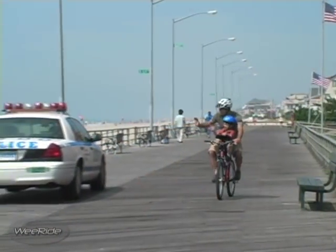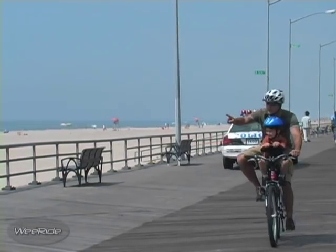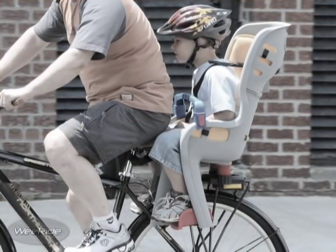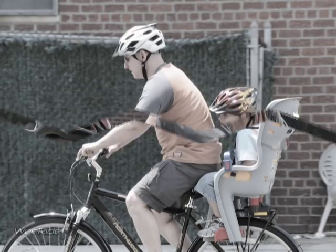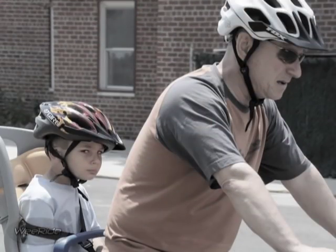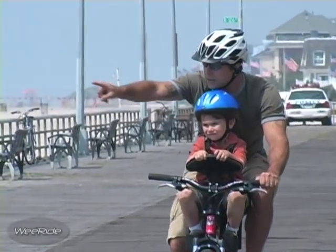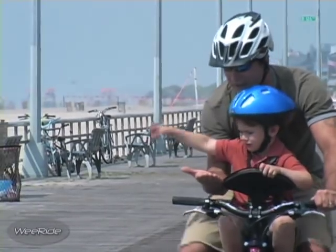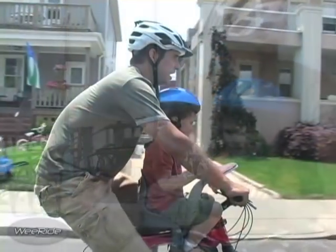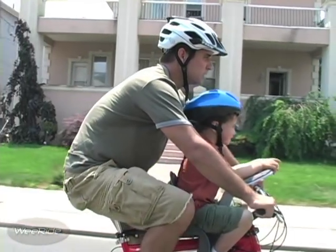In addition to improved safety and performance, your child can now see everything at all times. With the old-style rear seat, a child was banished to the back of the bicycle with little or nothing to look at except the shirt of the cyclist and some side views of the scenery. With the WeRide Child Carrier, your child can now share the ride with you. You can talk, sing, and share the cycling experience together. A full and unobstructed view of the world makes a world of difference to your child.